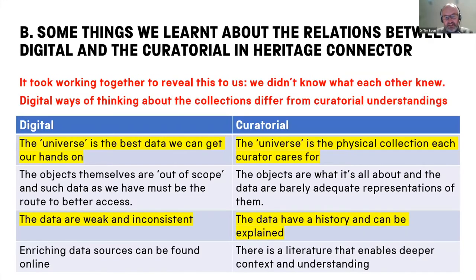What I would say is it took working together on Heritage Connector to reveal this — that curators and digital people don't necessarily know what the other knows, and that digital ways of thinking about collections differ from curatorial understandings. From the curatorial point of view, the universe they inhabit is the physical collection they care for. Whereas on the digital side, a lot of the time the universe is the best data they can get their hands on — for them the data are weak and inconsistent. For the curator, the data have a history and can be explained; there is a literature that enables deeper context and understanding. For digital people, there's a tendency to look for enriching data sources online. There are virtues in both these approaches.